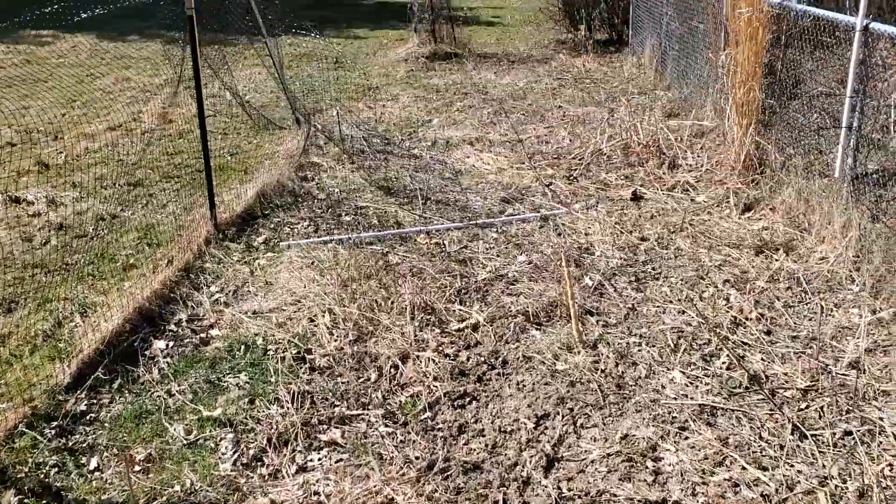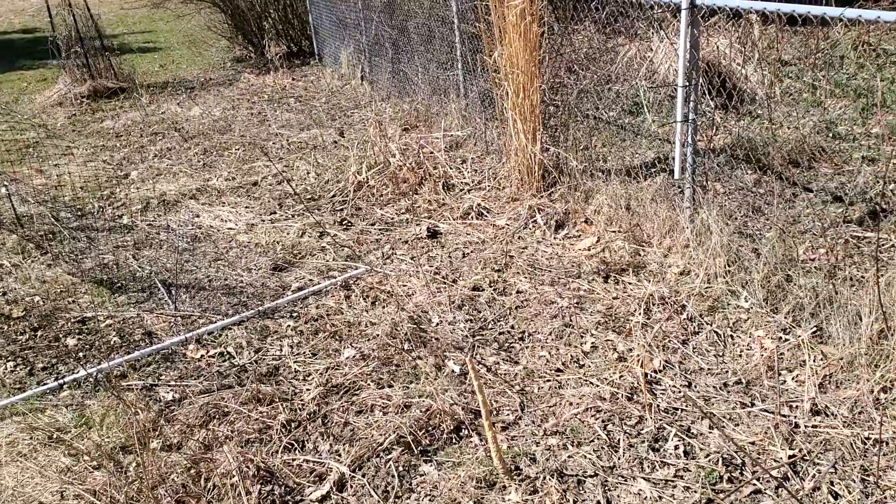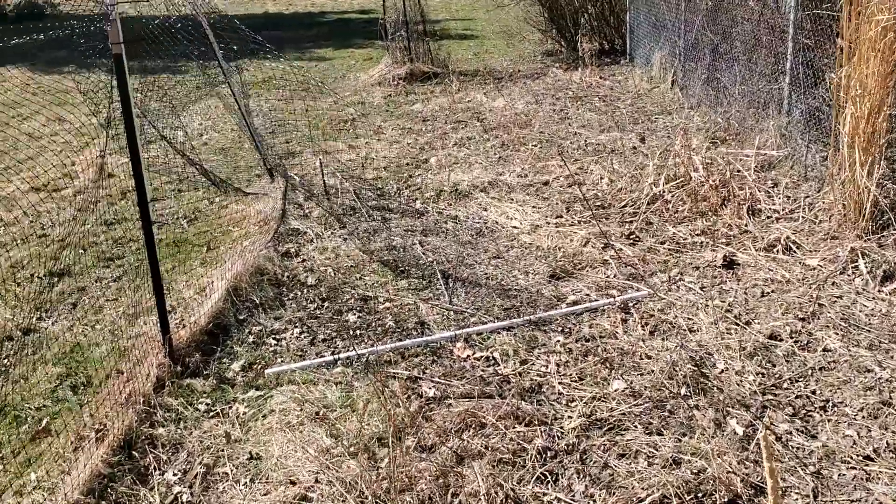Then we'll move into the next area — we'll have some arches that we're gonna make and grow our squash on those arches.